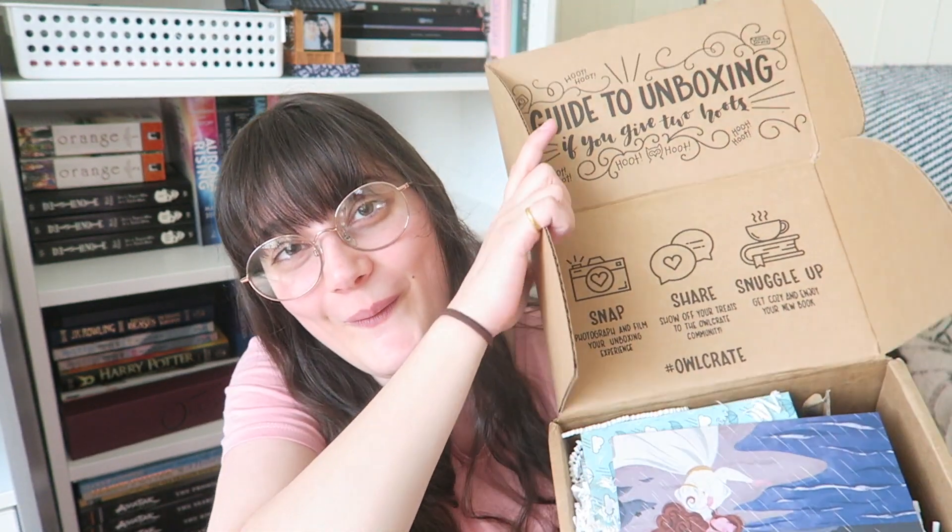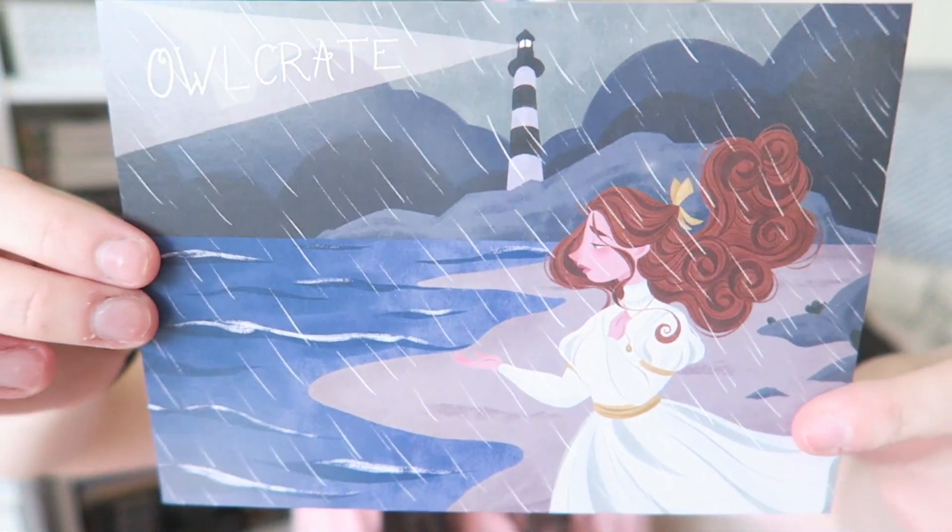We'll start with the regular Owlcrate box. I am so excited for this — ever since I figured out what the book was going to be I just haven't been able to wait for my box to come. Oh my gosh, I love this art. Look at this, it's so beautiful. The theme for this month is Storms and Seas.